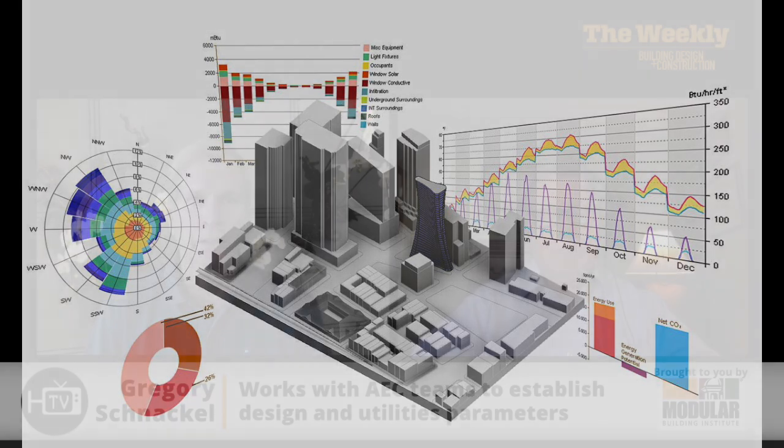Another part of the input process is establishing where the utility services come into the building or space and the characteristics of those services — the capacity, the flow, the pressure, et cetera. We have to input all of the technical information of the utilities that will serve the spaces. Once that database entry is complete, we turn it over to the AI software. The software investigates tens of thousands of design alternatives in a quest to find the most cost, energy, and carbon-efficient solution.